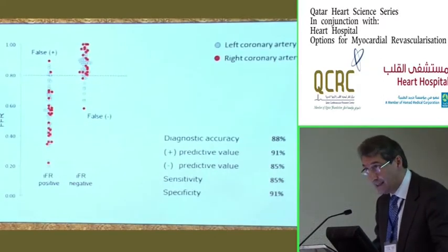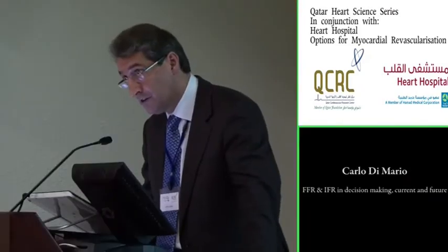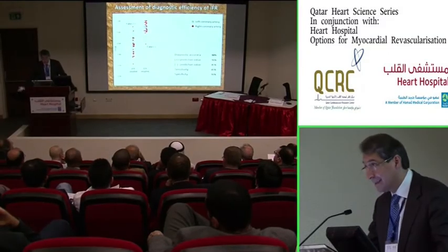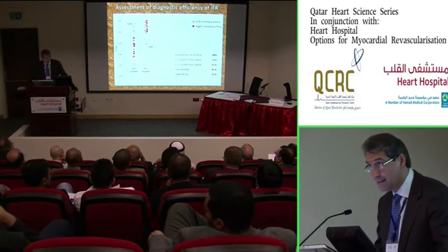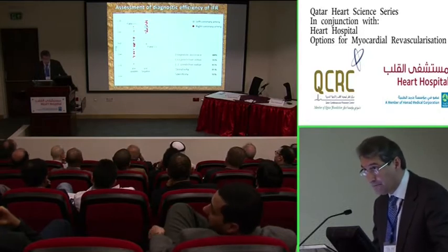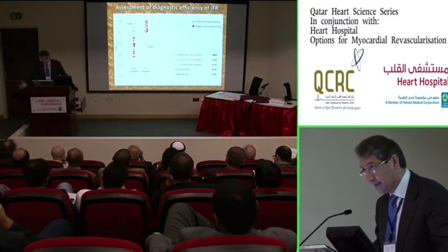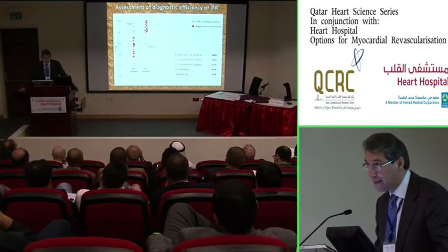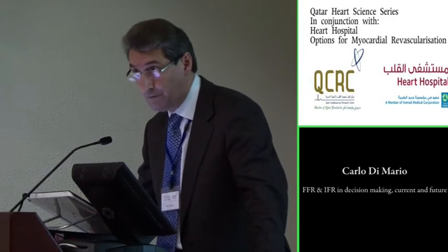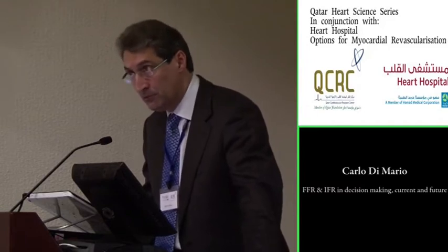Considering the diagnostic efficiency of this index, the positive predictive value is 91% and negative predictive value is 85%. Given that the variability of FFR itself is around 3% to 5% in repeated measurements, there is an even greater overlap of the two indices. We have demonstrated that the two indices measure the same thing, and I hope that what I say about FFR going forward will be confirmed as achievable also with this new index.